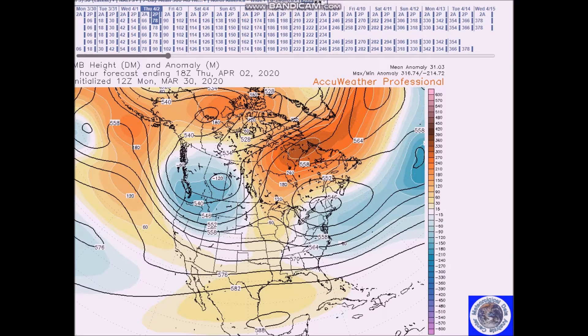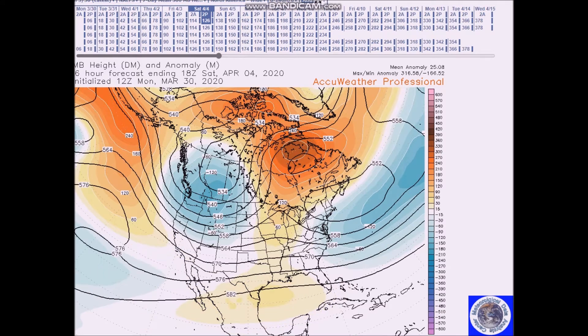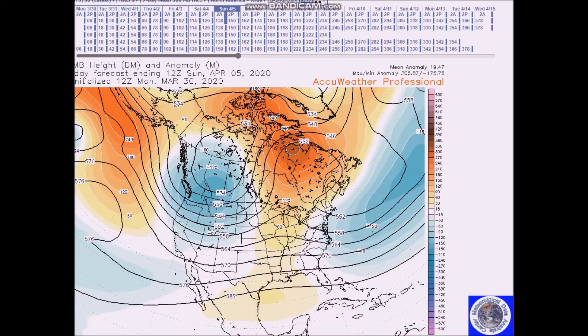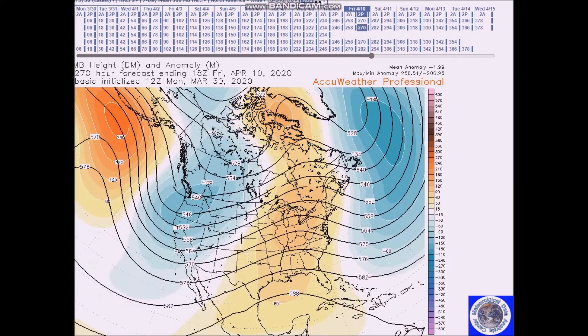Good afternoon, welcome to Jim Monley's World of Weather. This is the long range weather forecast discussion for April 2nd to the 14th. For April 2nd to the 6th, the pattern looks basically like this: we're going to have a trough over the eastern northeast, a trough in the west, and above normal height anomalies across much of this region. Going to the 6th, we don't see much change in this pattern.